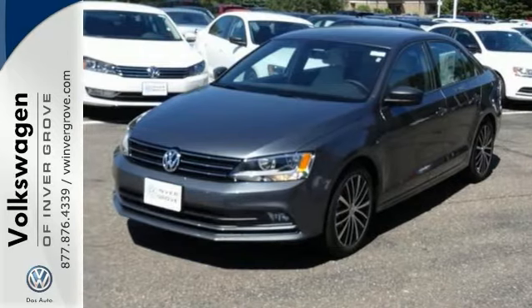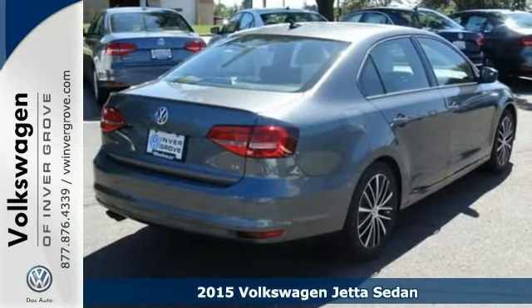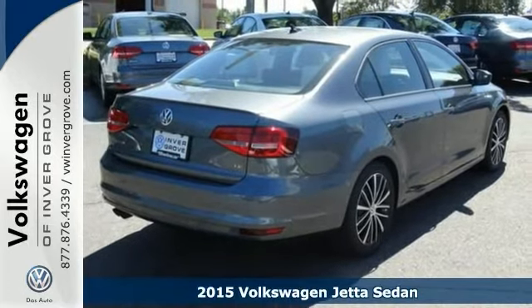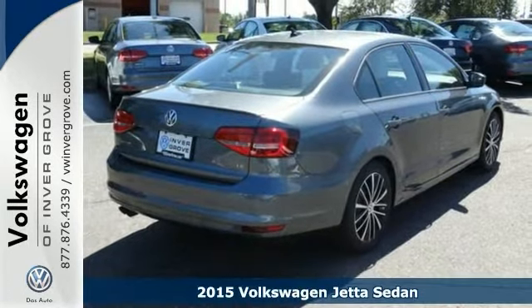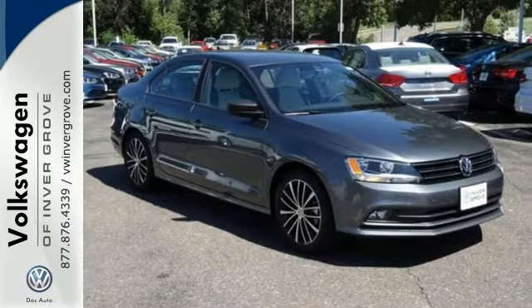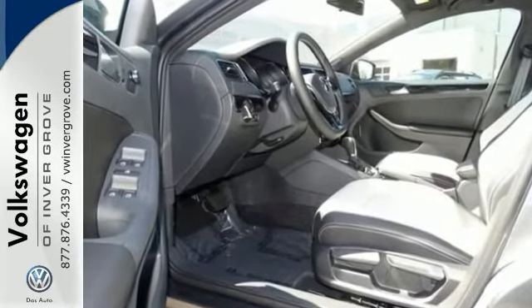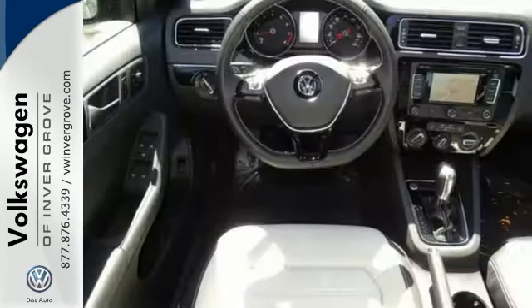We feature 100% inspected vehicles, including this 2015 Volkswagen Jetta sedan. Feel safe and secure behind the wheel of this top safety pick. This Jetta comes with the intelligent crash response system, a tire pressure monitor, stability and traction control, and multiple airbags.